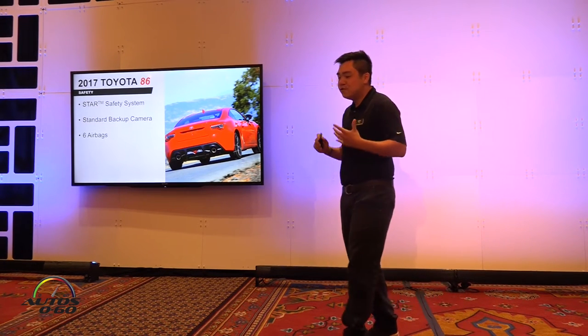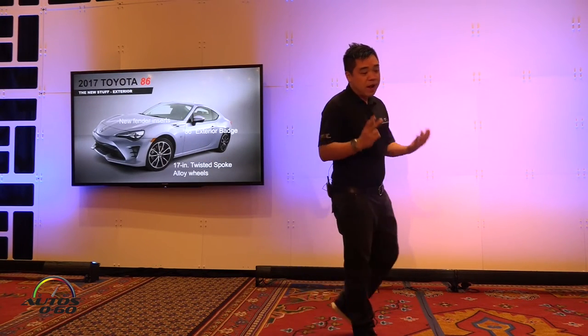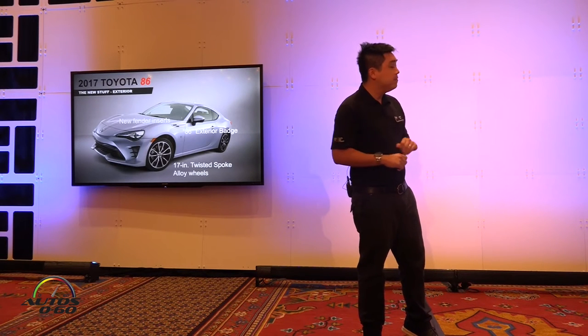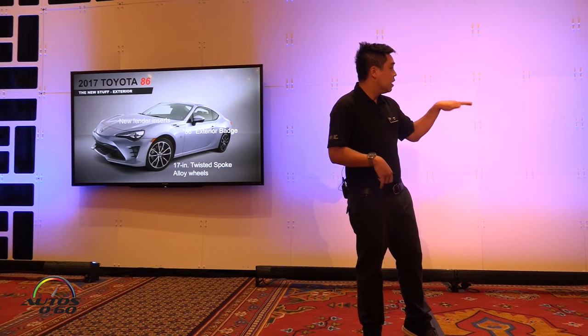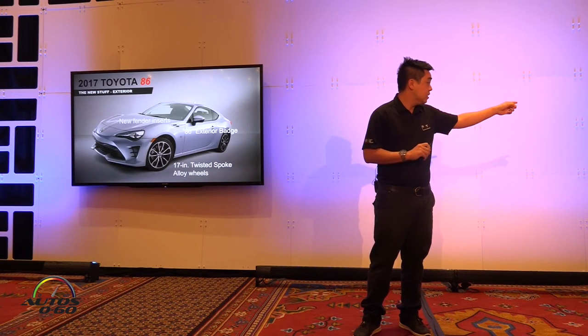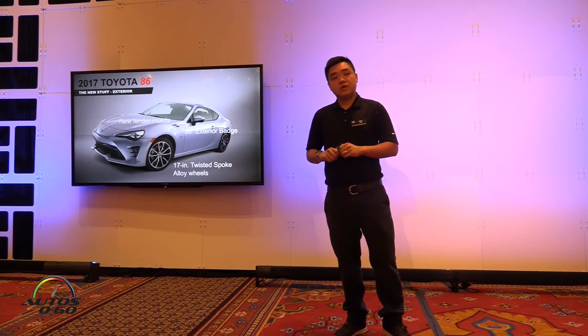So let's dive into the new features of the 86. Beginning with the exterior, you get brand new fender inserts. Before, there was an 86 piston badge on the fender; now we have a little winglet in place of that, which actually helps with body roll and aerodynamic dynamics. We also have a new 86 exterior badge on the fender and brand new 17-inch twisted alloy wheels.